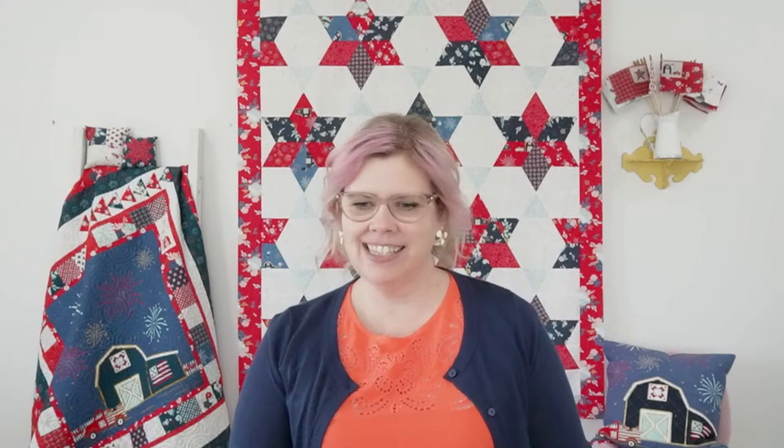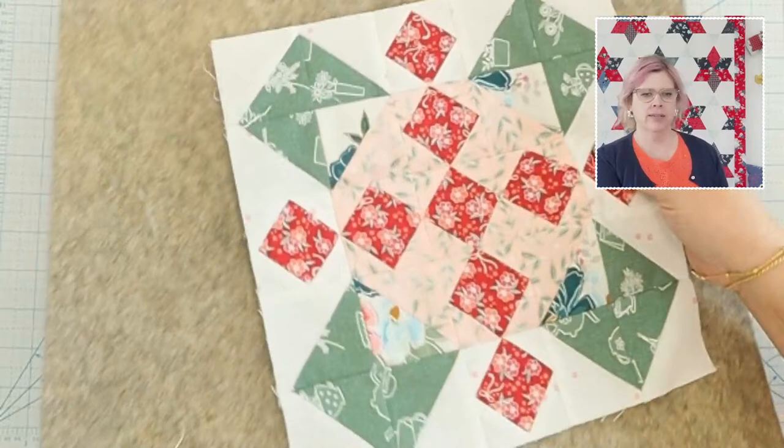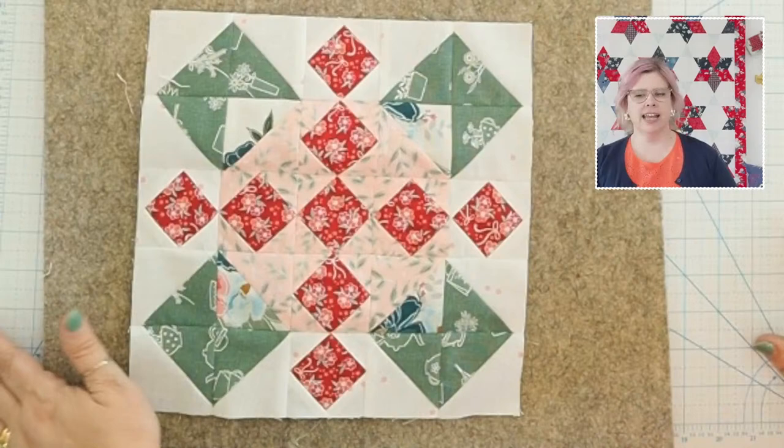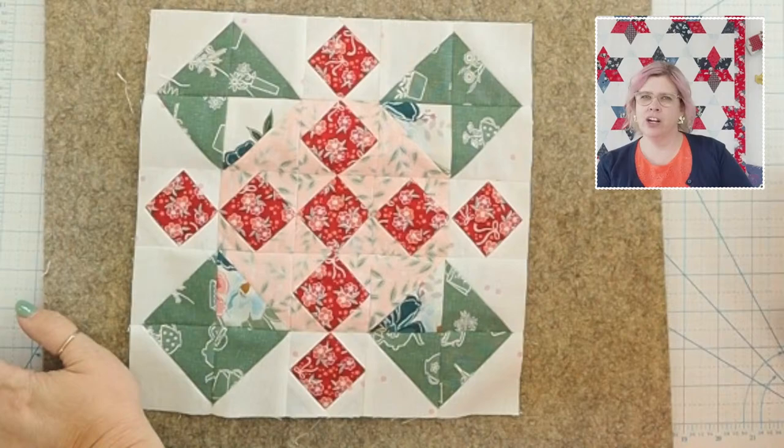Teresa high fives back! Mona says she's still working on Afternoon Tea — that's okay, you can join in anytime. Let me show you my RBD Block Challenge block from last week. The RBD Block Challenge is the free mystery quilt Riley Blake does every year — it starts in January and usually goes through May. We have this week, next week, and three weeks in May, so we're getting close to the end.